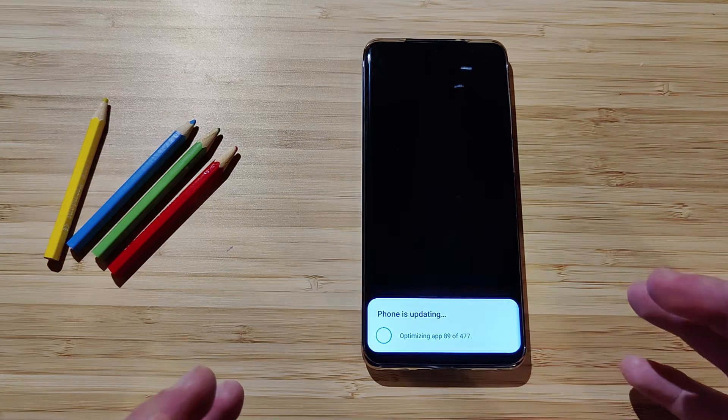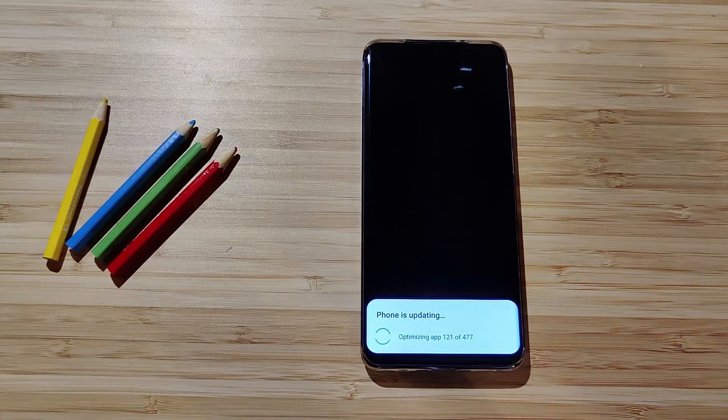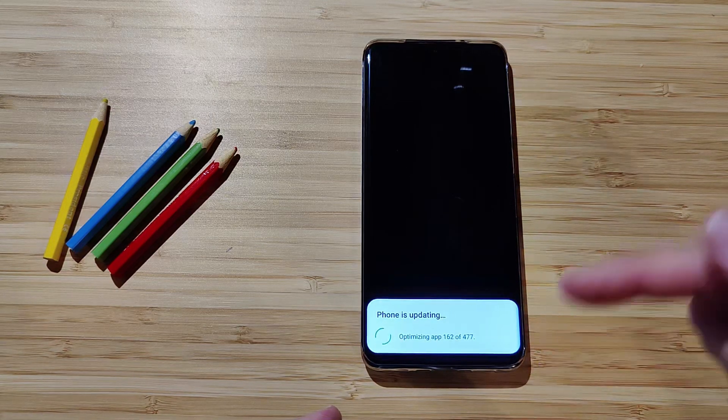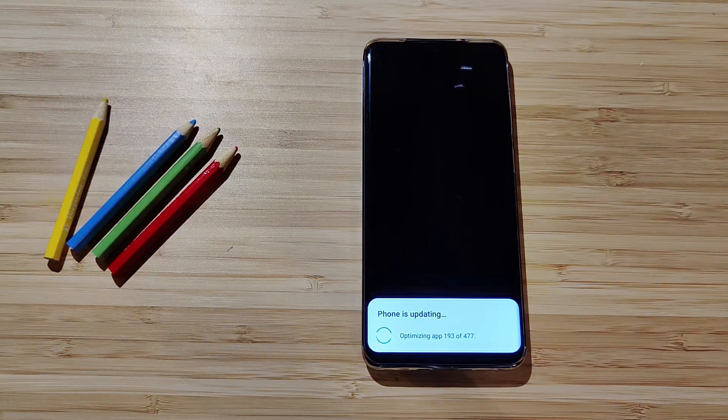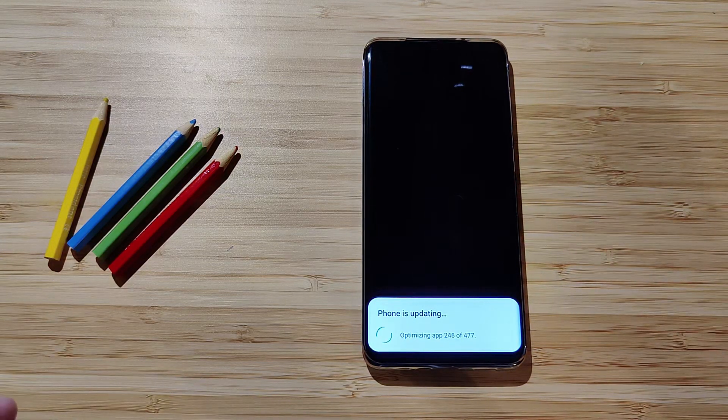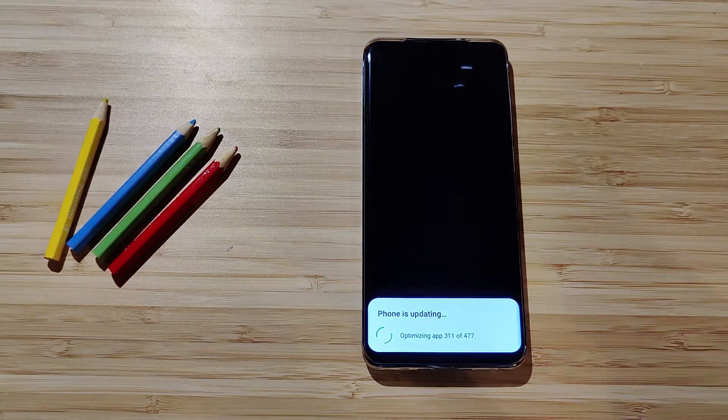Every time you update your phone with new system software and restart it — which is part of the process — when the phone reboots you'll get the message 'Phone is updating, optimizing apps,' and it shows how many apps are being optimized. Right now I can see a very large number: 477 apps. So maybe I need to reduce the number of apps I'm using, but that's what it is.